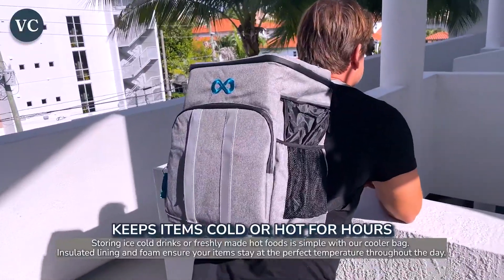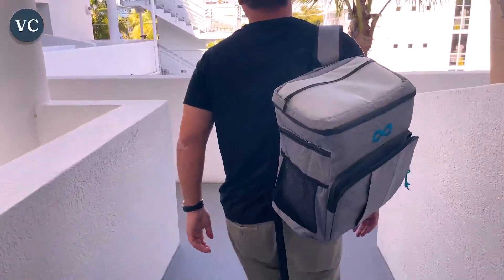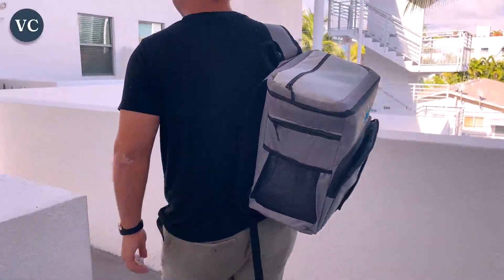This bag will keep your food and drinks cold so that you don't have to worry about potentially spoiling them in the heat. Use it on road trips, beach days, picnics, or whenever you're on the go.